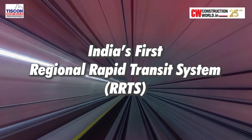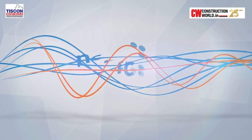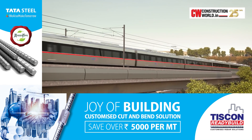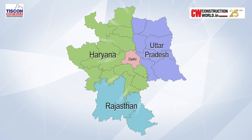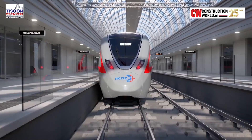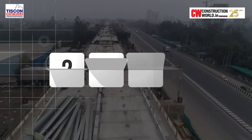India's first regional rapid transit system, the Delhi-Meerut Corridor, is one of the three rapid rail corridors implemented by the National Capital Region Transport Corporation under Phase 1. This first regional rapid transit system will connect Delhi and its three neighbouring states – Rajasthan, Haryana and Uttar Pradesh – enabling seamless travel by significantly reducing commuters' travel time to less than an hour. The construction of Phase 1 is expected to be completed in 2023.